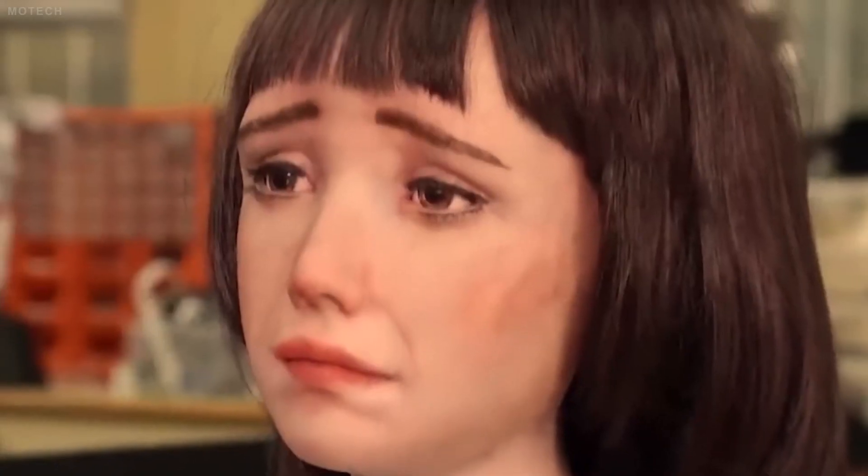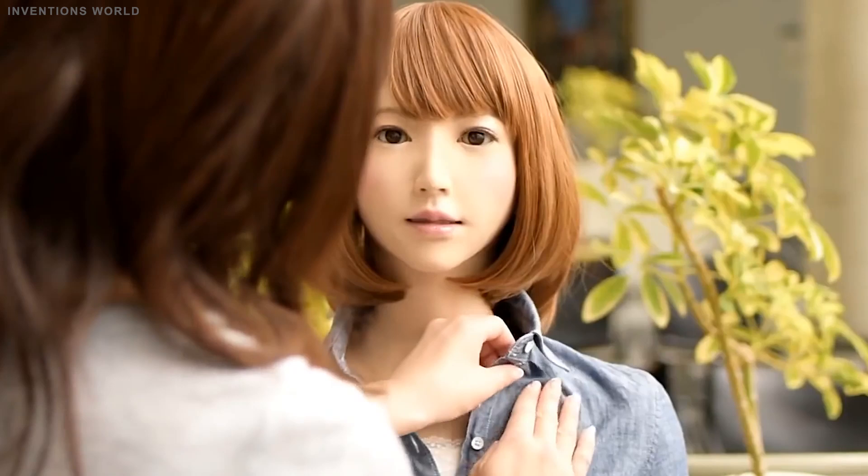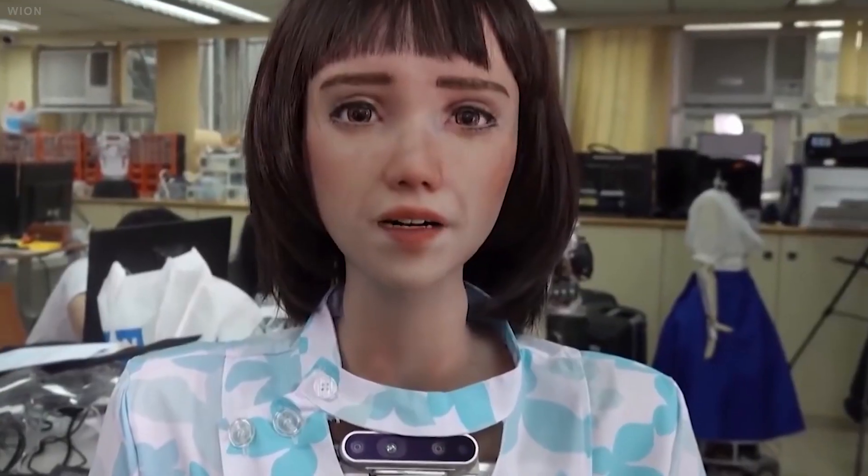Imagine a robot that looks, sounds, and acts like a real woman. A robot that can talk, smile, sing, and even feel emotions. Sounds like science fiction, right? Wrong! This is the reality of Japan's ultra-realistic female humanoid robots. But what are they for? How do they work? Come, let's find out!